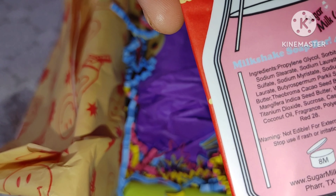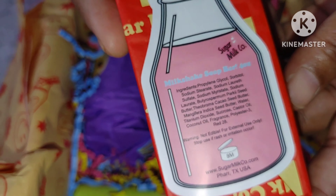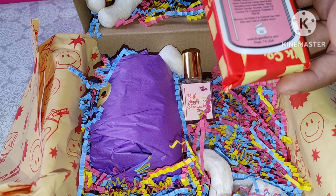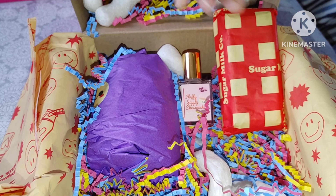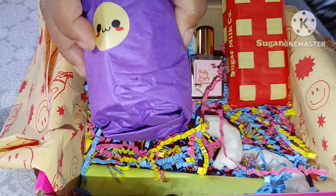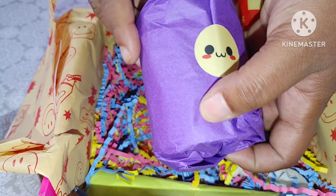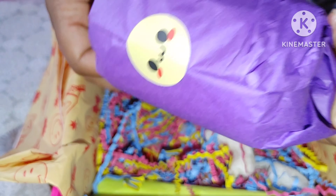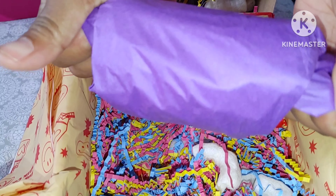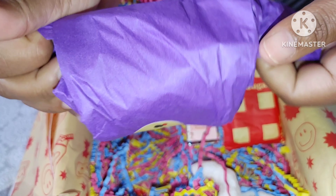That's gonna smell good too. Guys, if you like scents, soaps, and body creams, this is a great place to go shopping — for yourself, for your loved ones, your mother, your father, your boyfriend, your girlfriend, your significant other. Check out the company — you see the name on the box because I'm not gonna say it again since I keep messing it up.